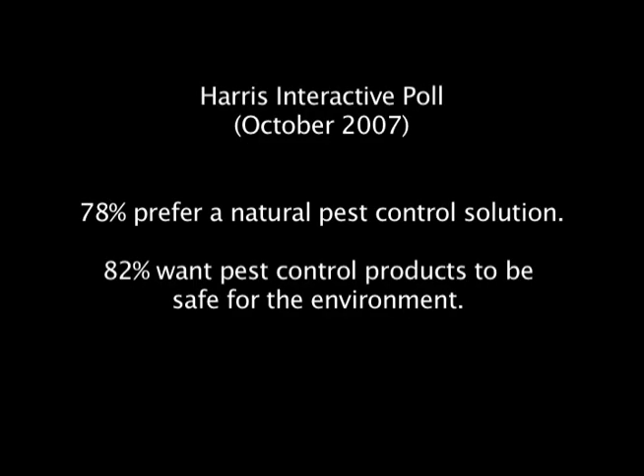Consumers increasingly ask for natural, less toxic methods of rat and mouse control. In fact, a Harris Interactive poll from October 2007 found that 78% of consumers prefer a natural pest control solution and 82% want pest control products to be safer for the environment.